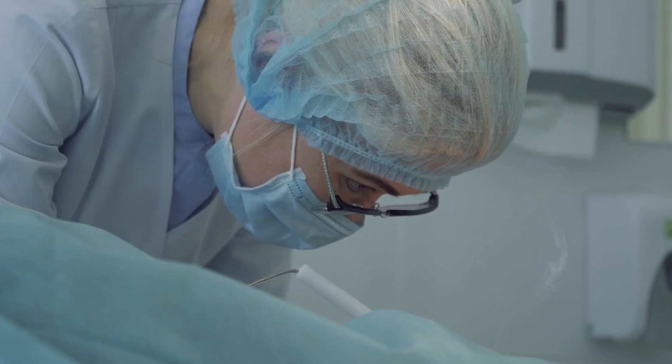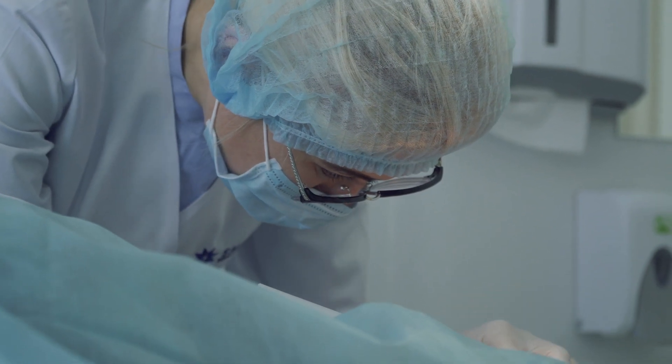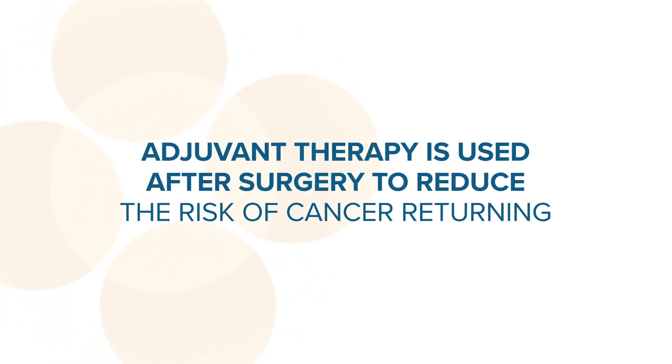Adjuvant therapy is a term that we use to describe therapy that is given after surgery when the tumour has been completely removed. It has a predefined time period so it's usually given for 12 months and it's designed to go and get any tumour cells that may have escaped before the surgery and eliminate them, and by doing that reducing the likelihood of the cancer coming back.